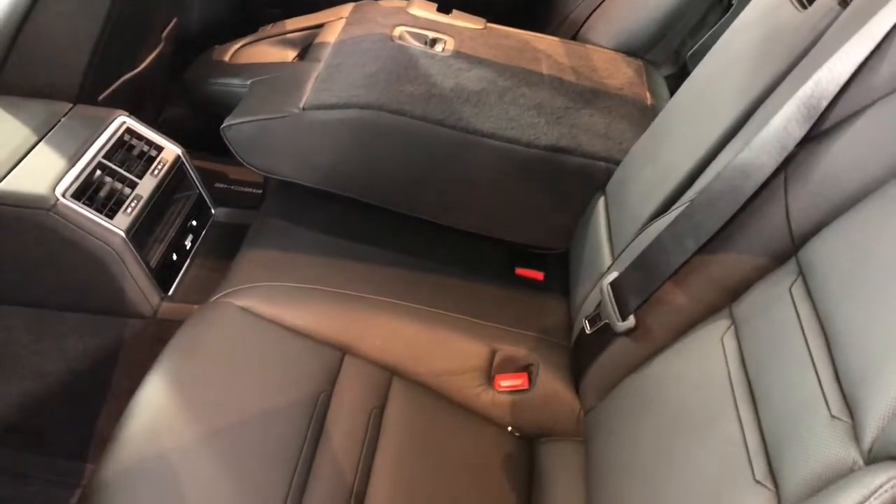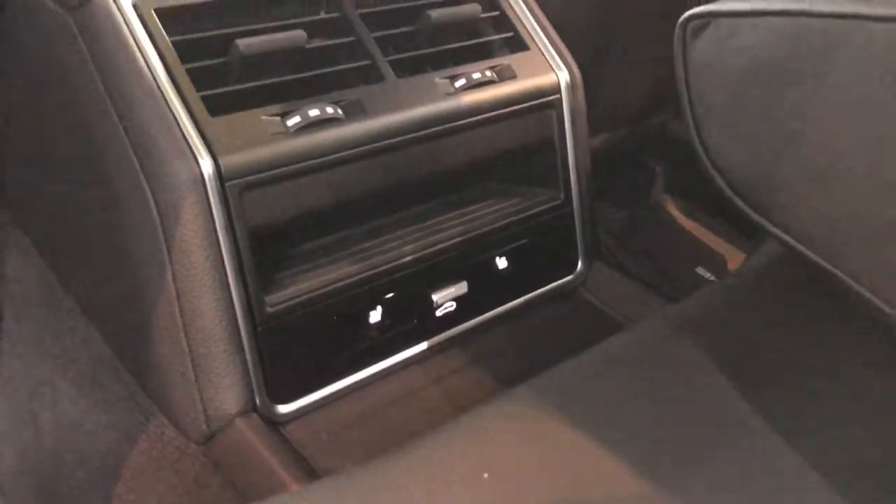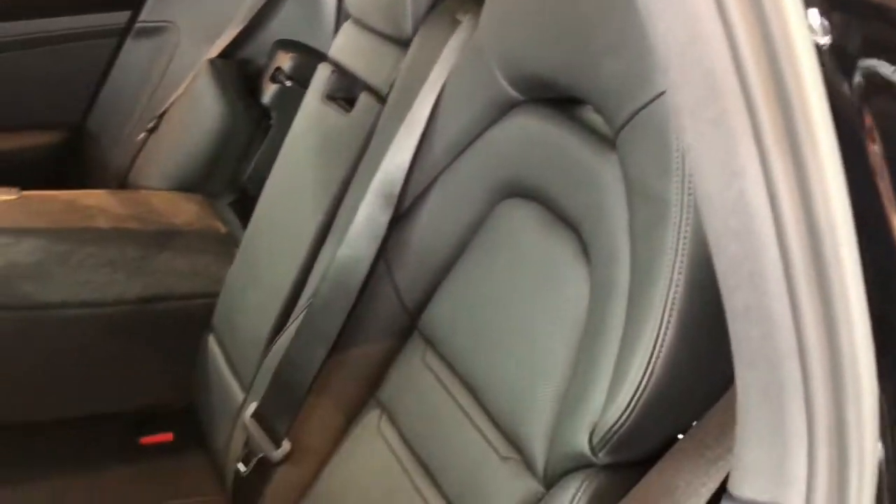These seats are quite nicely bolstered to give you a bit more support. You do have heated seats left and right, as well as a privacy shade for the roof to be covered or opened. The center console can also be lowered for the back.